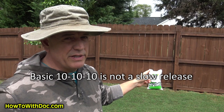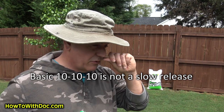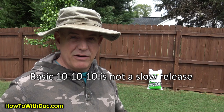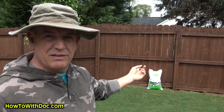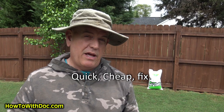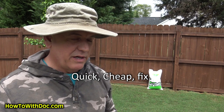10-10-10 is not a slow release — remember that. It's a normal fast-release fertilizer. We're getting a lot of rain right now, like every day or every other day. Within two weeks that stuff is going to be in my lawn. That's what I really want — a very fast fix to that issue without changing my lawn schedule.